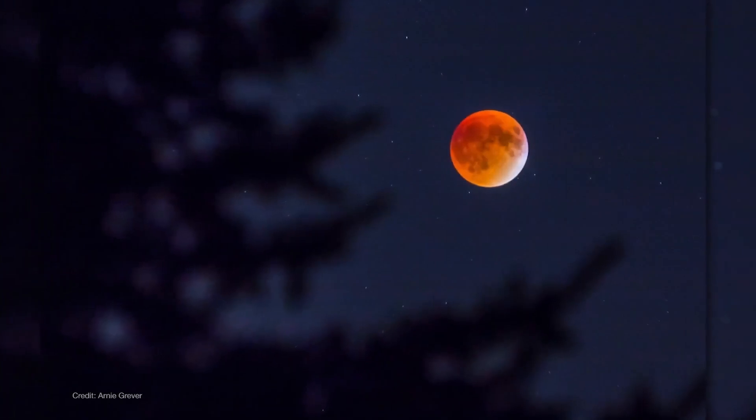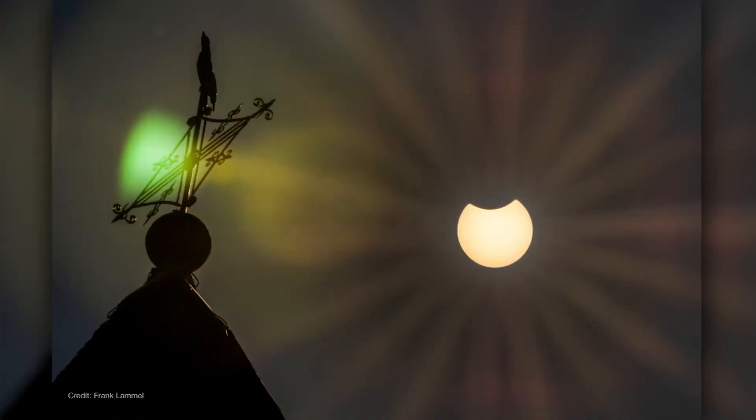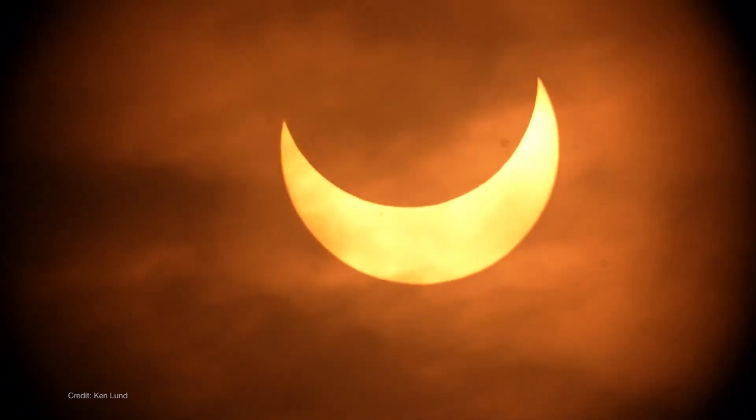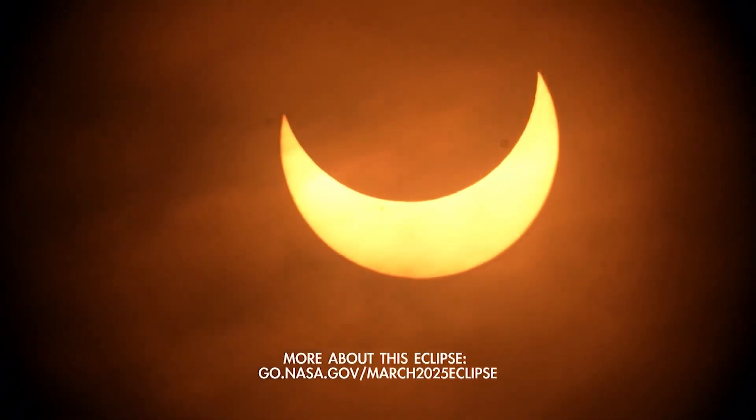And here's an interesting pattern: eclipses always arrive in pairs. A couple of weeks before or after a lunar eclipse, there's always a solar eclipse. And this time, it's a partial solar eclipse that will be visible across eastern Canada, Greenland, and Northern Europe.